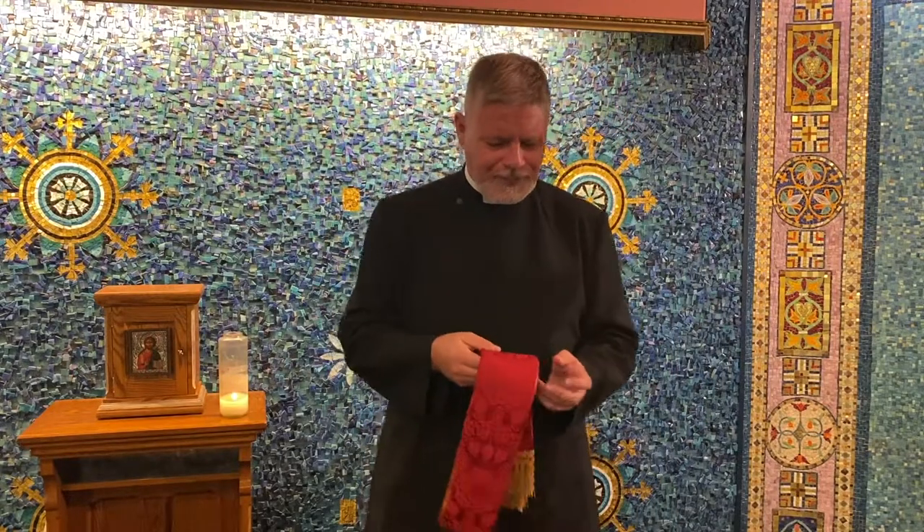Now, you might be wondering why I'm going on and on about this color. I'm doing so because here at St. Anne's we're going to be departing from tradition over the next five or six weeks. Traditionally, during the season of Pentecost, we wear green, and many of you have seen that for the past several weeks — green vestments, green frontals on our altar. That's the traditional color for the Sundays after Pentecost, or Sundays after Trinity Sunday, and typically you'll see green all the way up until Advent.